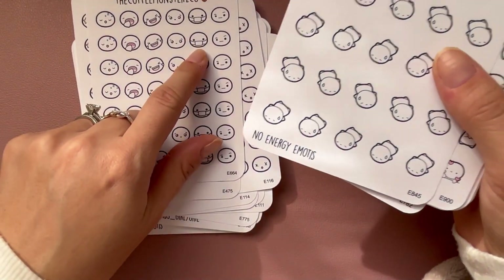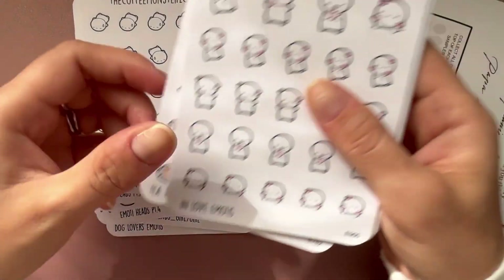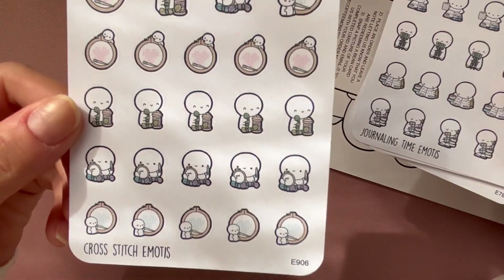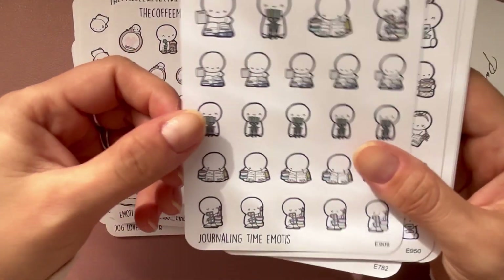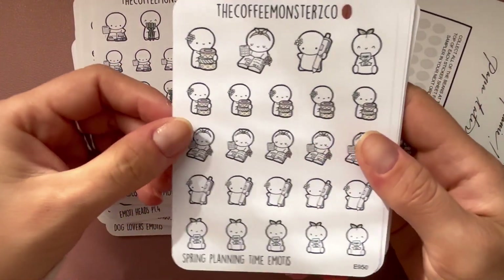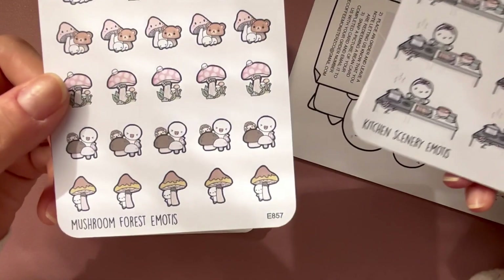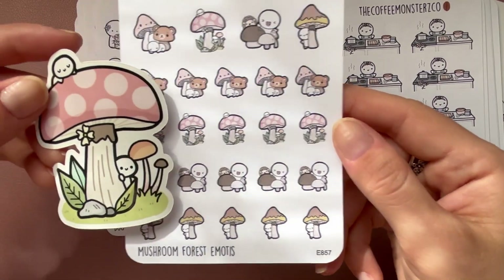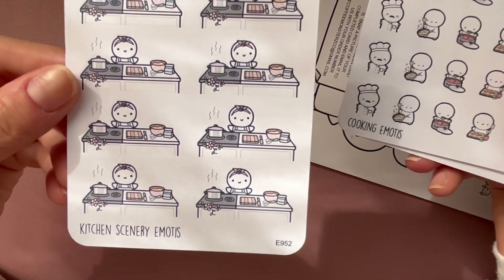These emoji heads will be good for going to the doctor maybe. No energy — yep, going along with the cozy blanket theme. In love emotes. Cross stitch — well, I embroider more than I cross stitch. Journaling, which I'm planning to do a 'journal with me' video soon. Spring planning stickers — so cute, probably will need to get more. And mushrooms — I just want to put them everywhere.